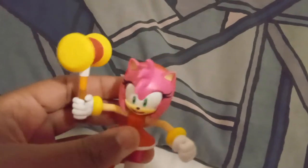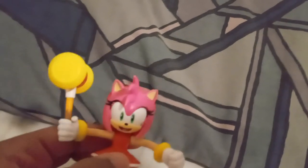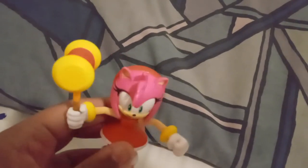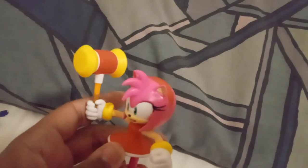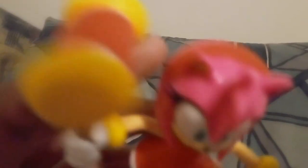Here's the Jakks Pacific Amy Rose figure — I'll see you guys later, and that's pretty much all I have to say. Eat my hammer, you loser!